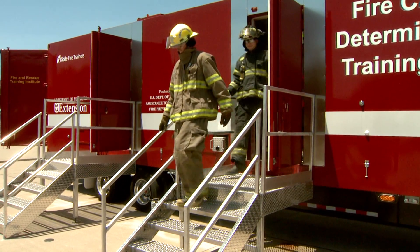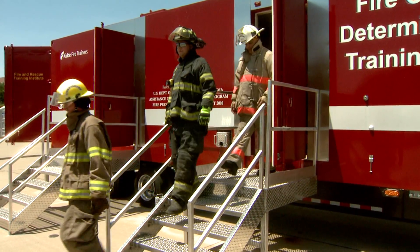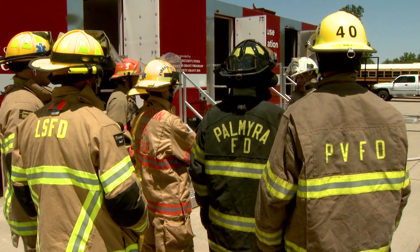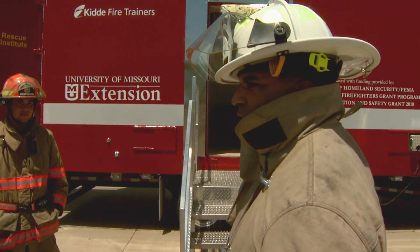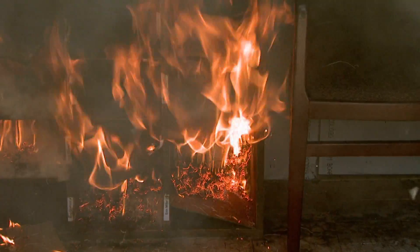MU Ferdi is celebrating 30 years as an academic institution. Because technology is constantly advancing, firefighters must be up-to-date on their training. There's just a lot of things that have changed that we need to keep up on.